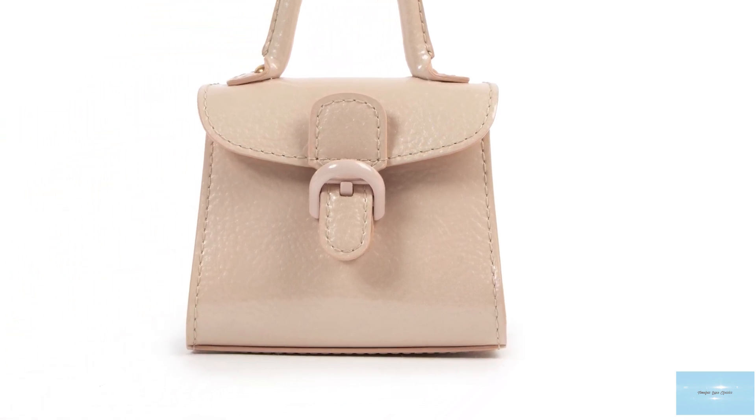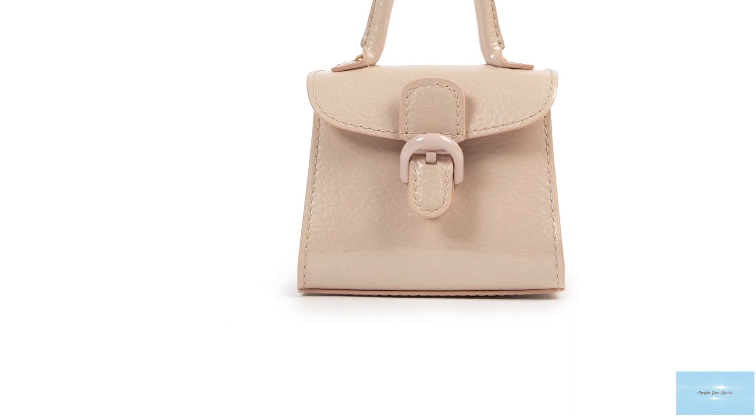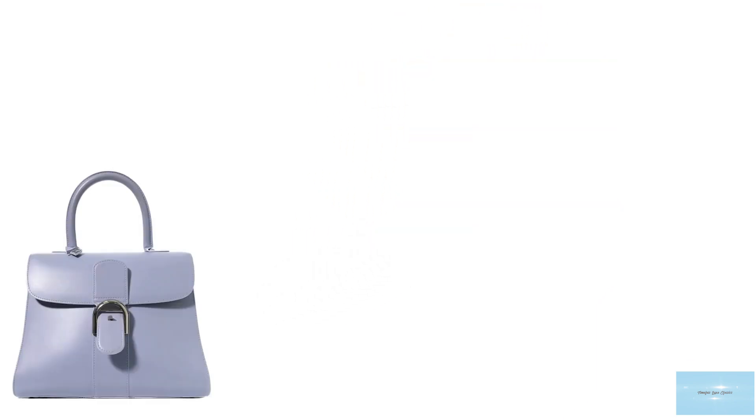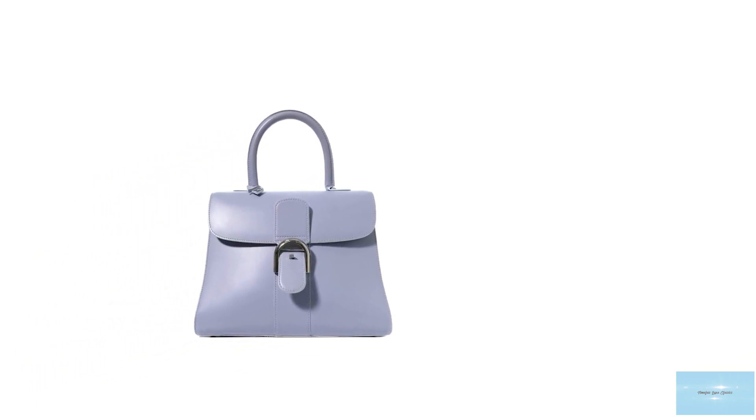Le Brillion is also available in a wide array of colours, from your standard black and white to the more rich and unusual colours, with more shades and hues introduced each year. Le Brillion is also available in a matte, shiny or metallic finish.